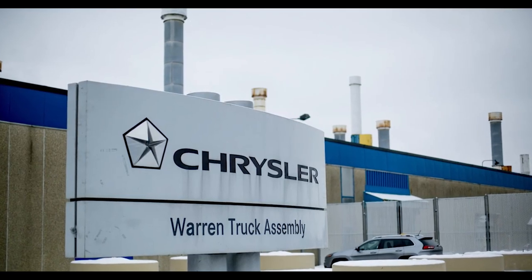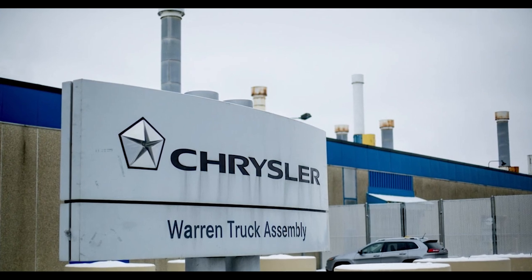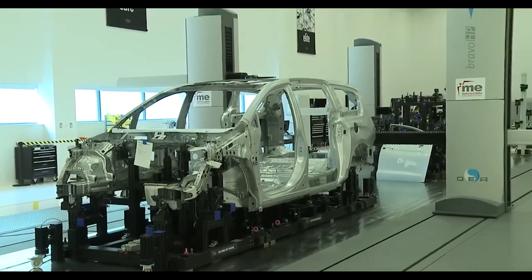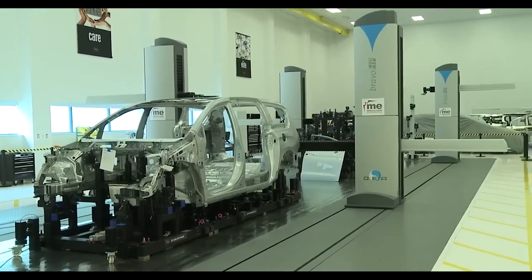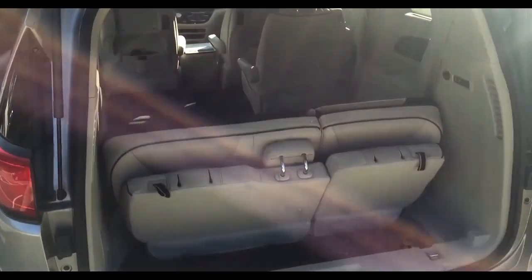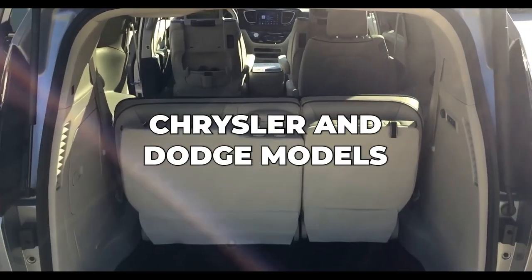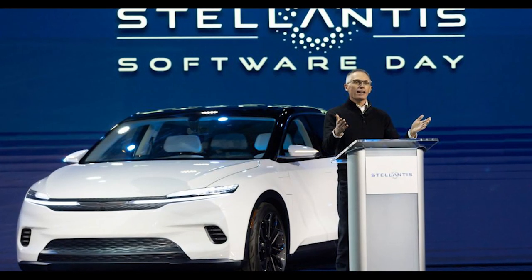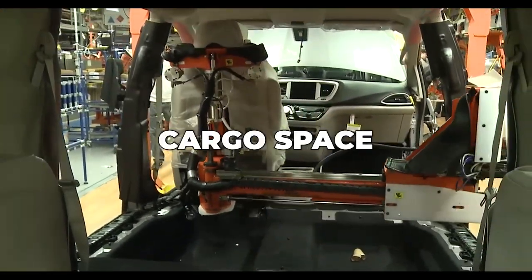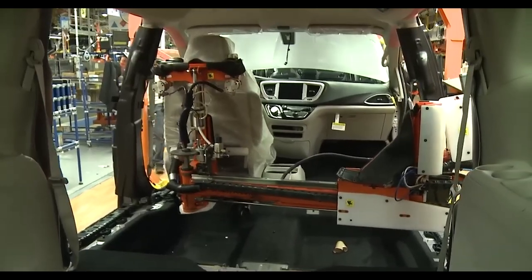Chrysler has updated the stow and go design over the years, and with several patents in place, other manufacturers are unable to replicate this groundbreaking technology exactly. While the official stow and go seating and storage design is only available in certain Chrysler and Dodge models, both owned by Stellantis, other manufacturers have created their own systems to help drivers create more cargo space without having to remove the seats.